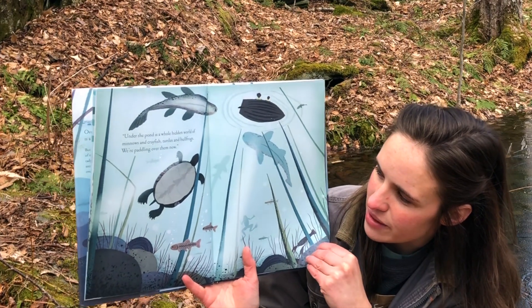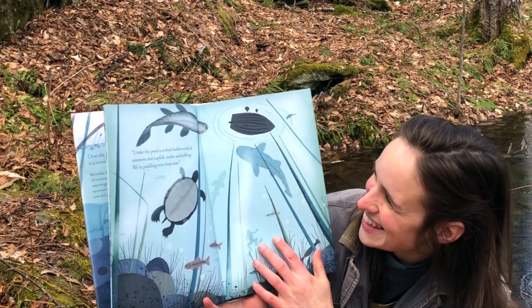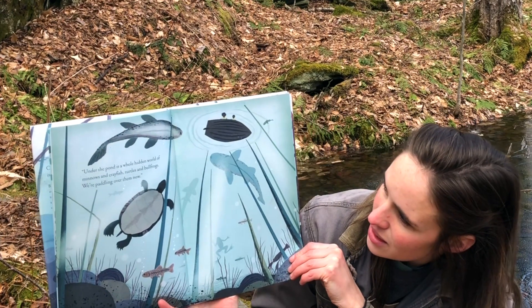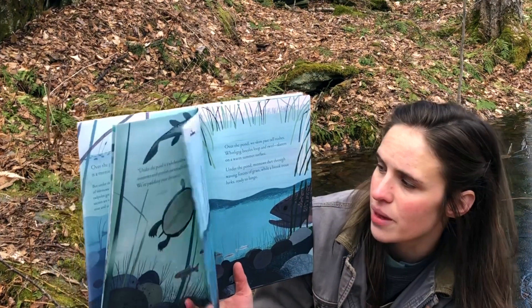Somebody looks familiar on this page. Does that kind of look like Myrtle? Can you see the bottom of the boat that they're paddling? It's kind of a funny perspective — it looks like we're in the water and we're looking up at the boat.